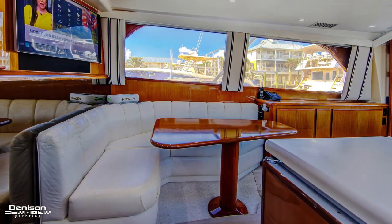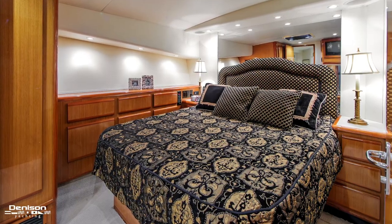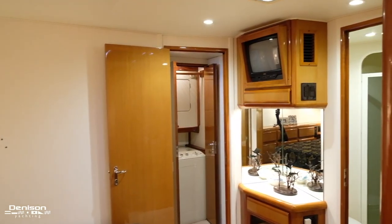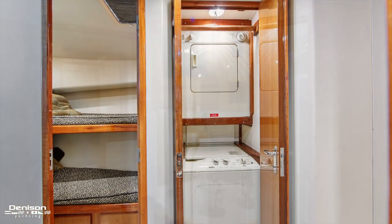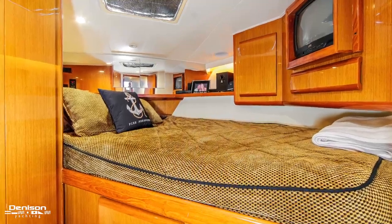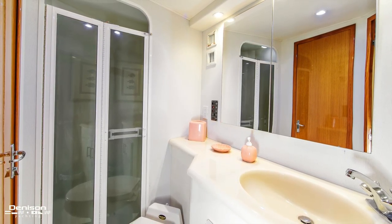Her three-stateroom, two-head layout features a midship master with queen berth and en-suite bath, a forward VIP berth for guests, a shared bath, and a bunk room for crew.